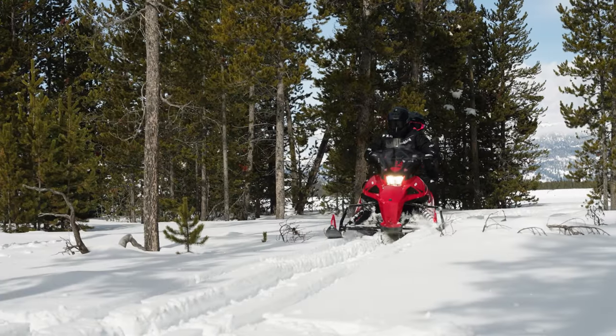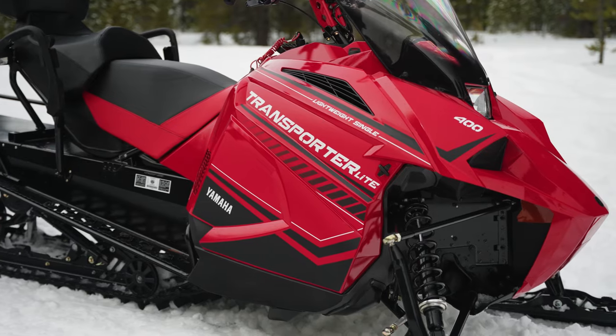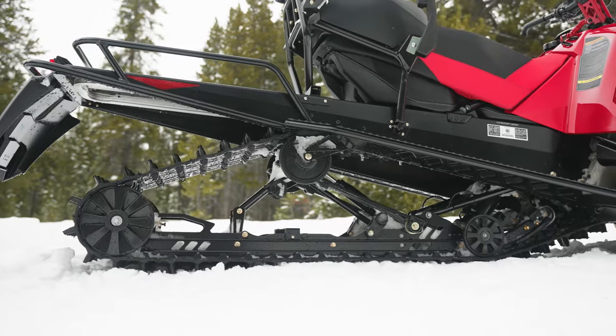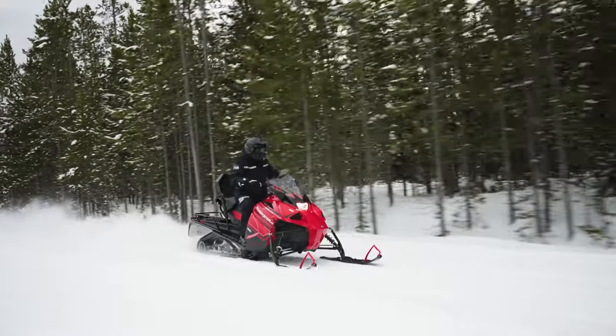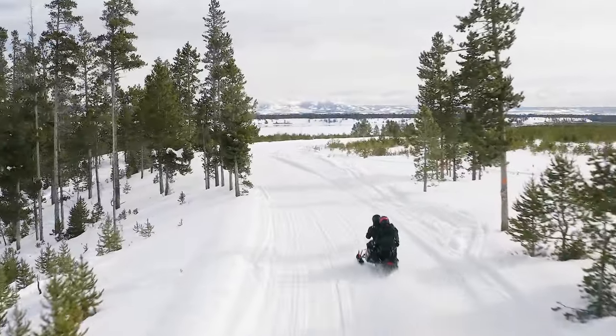Also ready to tackle chores or fun, the Transporter Lite 2-Up has you covered whatever the day calls for. A compact two-stroke single-cylinder engine combines with a long 146-inch track to excel in soft snow and bridge rough trail bumps for a more comfortable ride. It's a lightweight, affordable, tour-ready sled.